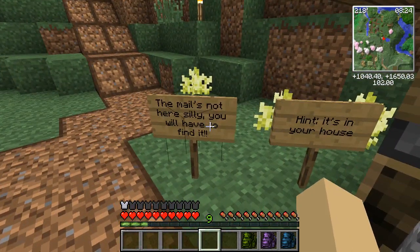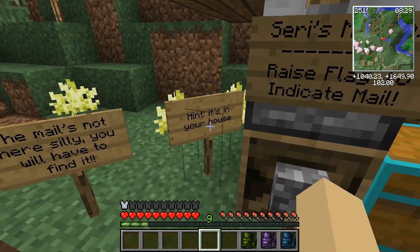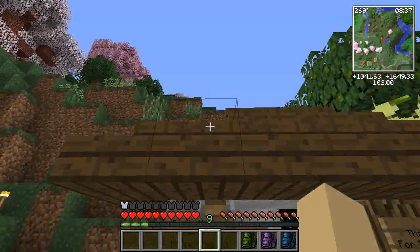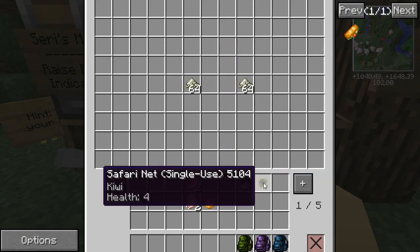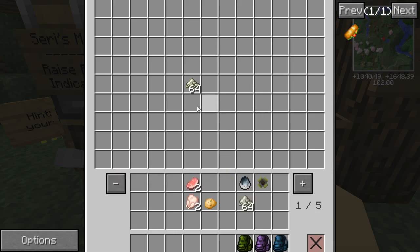The mail's not here, silly — you have to find it. Hint: it's in your house. Oh my goodness, so someone's hidden something in our house and that's going to be something we need to deal with today. And then we have other mail! Oh, I know who this is from — we've got a squicken and a kiwi bird! No way, I love kiwi birds so much, they're one of my favorites. Oh, these are definitely from Mara because of the salt — she knew I needed more salt for my kitchen.